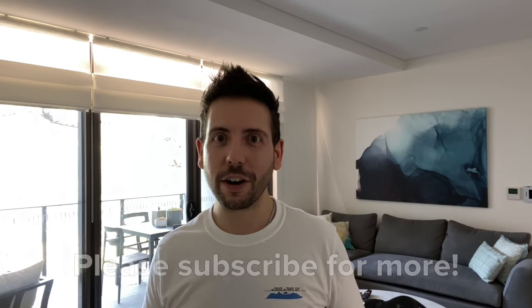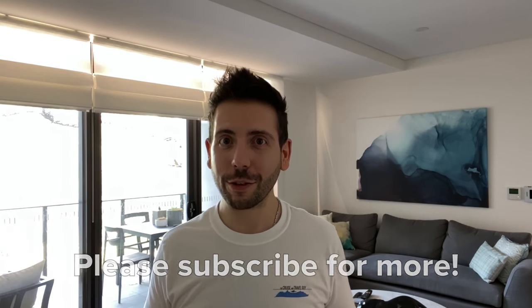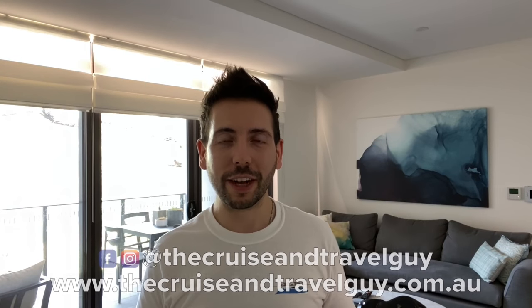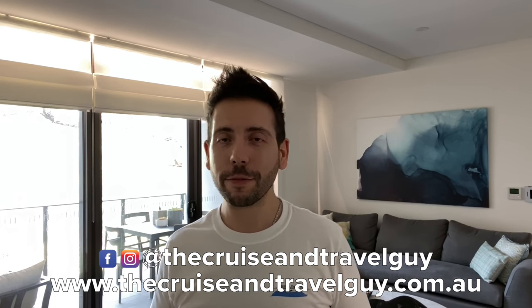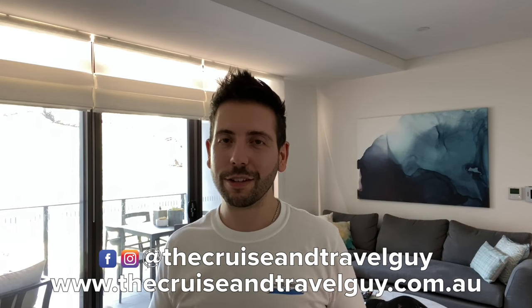Today we're headed off on the Carnival Splendor. Before we get there I just want to say a quick shout out and thank you very much to everyone that subscribed to my channel. I'd really appreciate it if you could give me a thumbs up if you liked the video, and if you have any travel plans coming up feel free to reach out to me at thecruiseandtravelguy.com.au where I can get you some great deals.